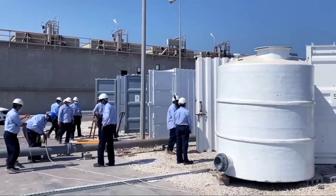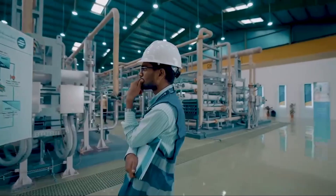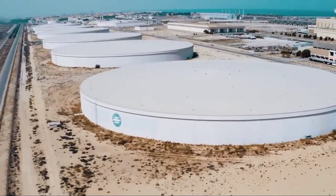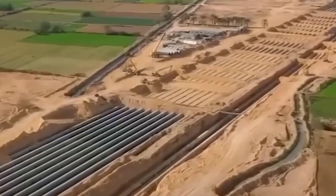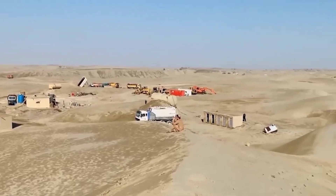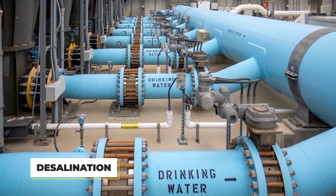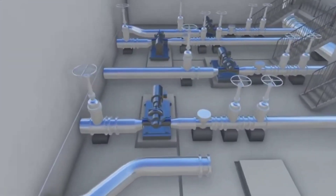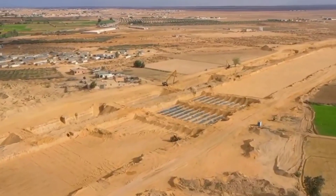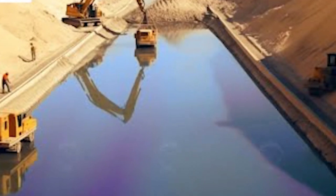Producing 9.4 million cubic meters of fresh water every day, these pipes will stretch 126,000 kilometers under Saudi cities — long enough to wrap around the earth three times. This project shows Saudi Arabia's commitment to solving water scarcity using advanced desalination technology to turn seawater from the Persian Gulf into drinkable water.